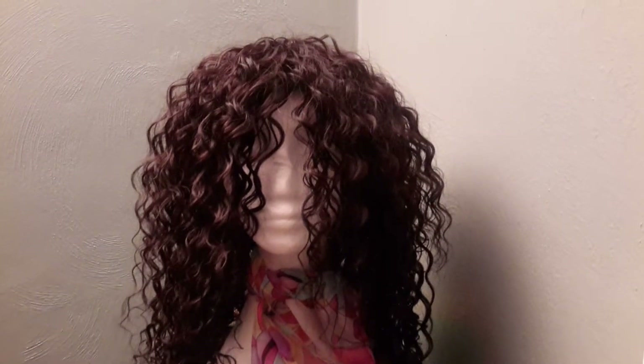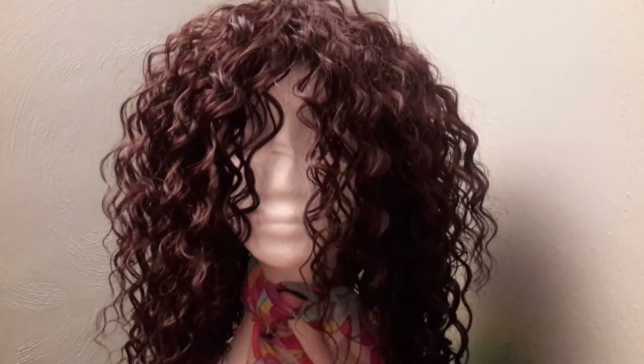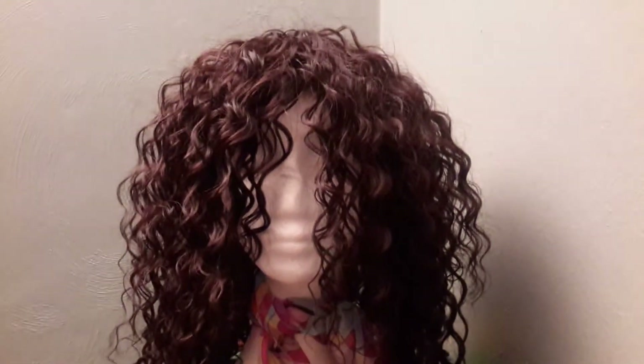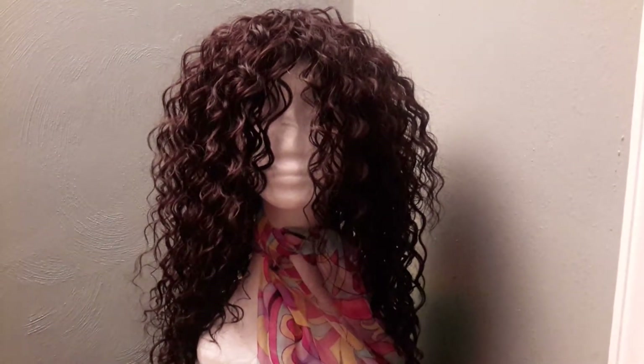The curls are very fluffy, soft, and wavy as you can see. This is a number 4, which is a lighter brown. The inches are 14, 16, and 18, so it's definitely in a layered style.